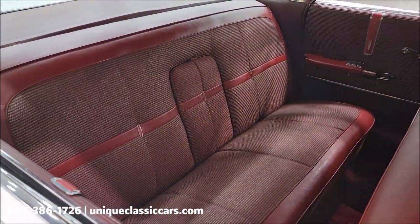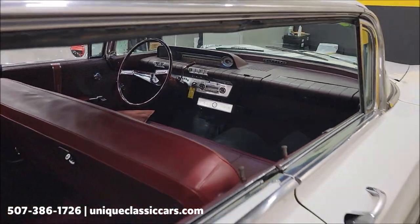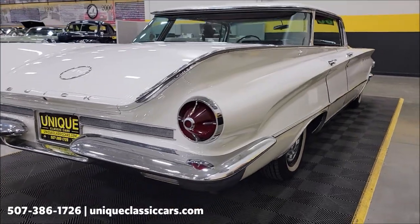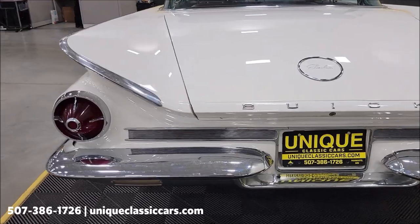Interior is in nice shape. In the back seat — when I get around to the driver's side I'm going to show you a little wear on the driver's seat. Very stock-looking dash. Remember, we do consider trades, financing is available, we can assist with transportation, and this vehicle may be eligible for an extended service contract — consult with your sales associate when you call in or email.